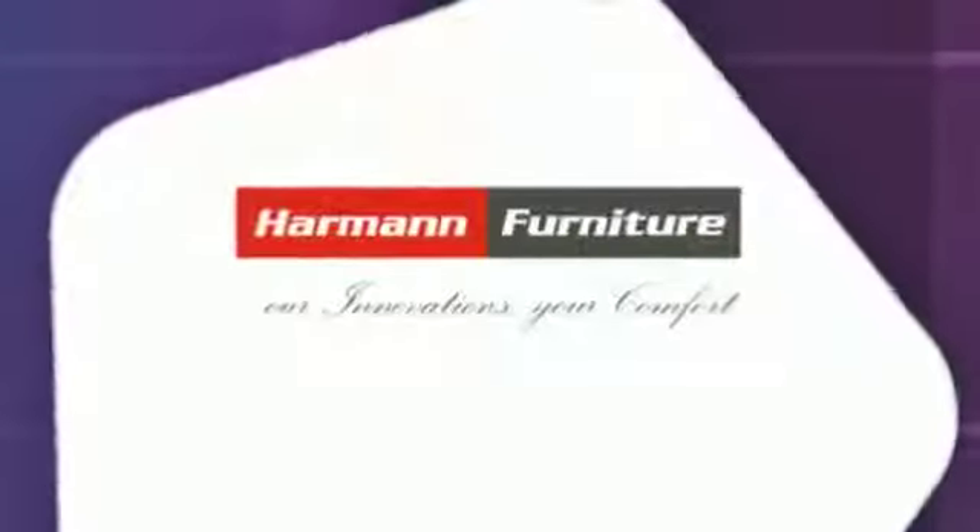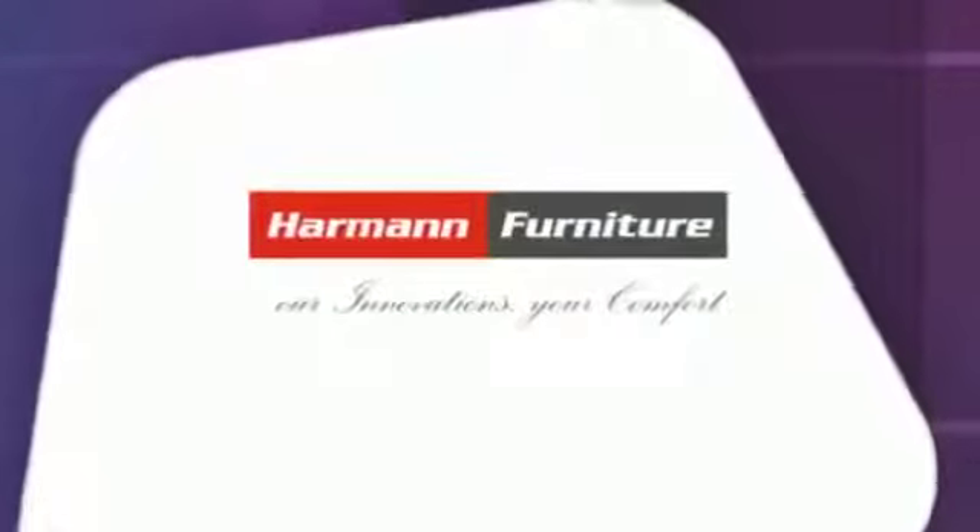Welcome to Harman Furniture. We are an ISO 9001-2000 certified company, manufacturing knockdown furniture with a strong technological background and manufacturing experience.